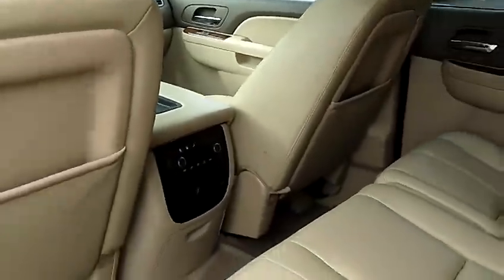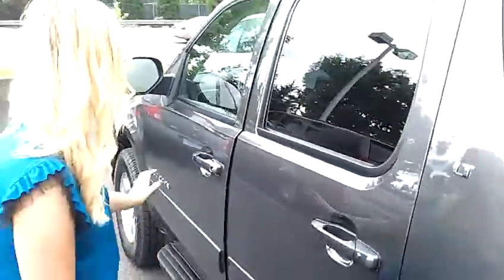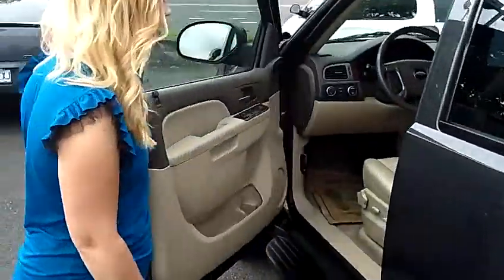Also in here we have tan leather interior. We have the DVD player there on top for the kiddos. We also have the control panel back there to control the air and the stereo.